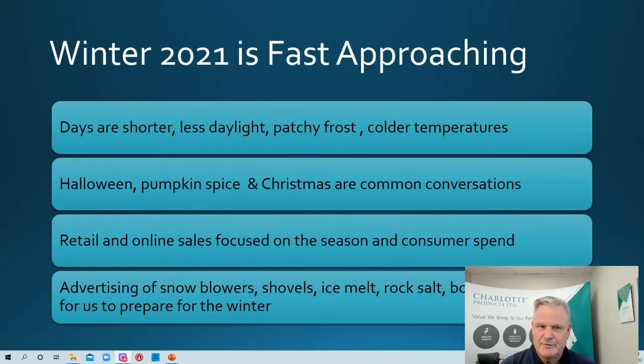Winter 2021 is fast approaching. The days are getting shorter, there's less daylight, patchy frost in certain parts of the globe is starting to appear, and you've got colder temperatures getting down into single digits at night. The trees are changing, the gardens are changing — all telltale signs that winter is fast approaching. Halloween, pumpkin spice, and Christmas are all common conversations now.